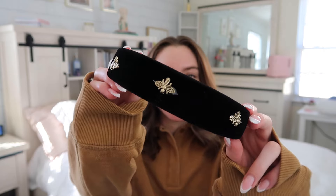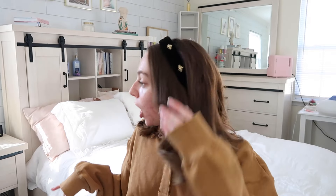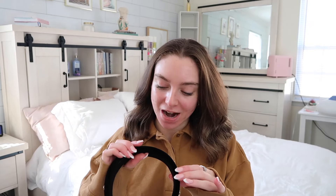That is all of the clothes I got — all of the next stuff is shoes and accessories. Sticking with the bee theme, we have a bee headband. This is so adorable; I thought it would be cute with that skirt or that top. I love bees, so this is definitely up my street.